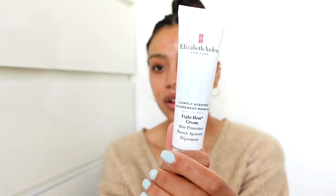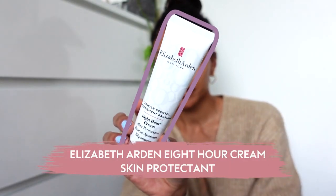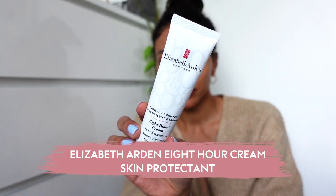This is the OG staple in my skincare routine — this is the Elizabeth Arden Eight Hour Cream. There is nothing that works as well as this does on my lips, I'm telling you. This stuff is incredible. It's a little bit pricey but you get so much in the tube and you use the tiniest amount.